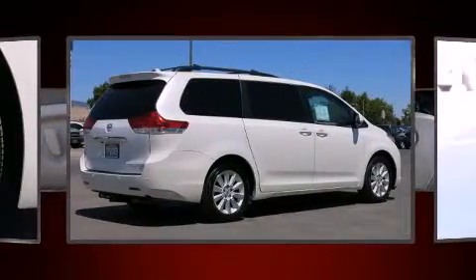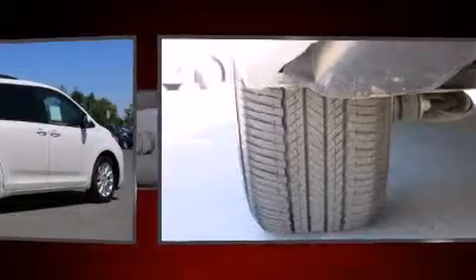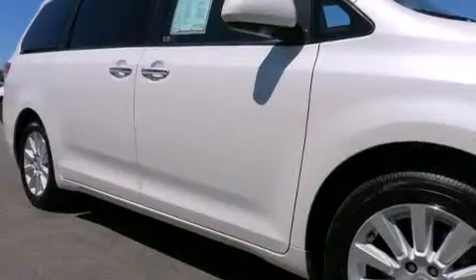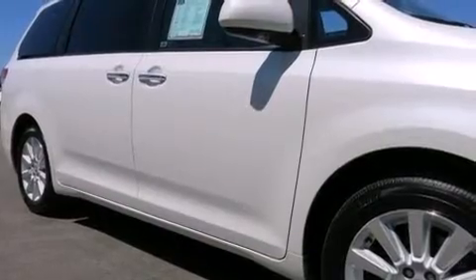A 3.5-liter V6 engine pairs with a sophisticated 6-speed automatic transmission, and all-wheel drive keeps this model firmly attached to the road surface.